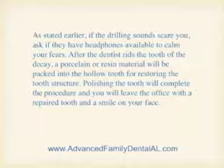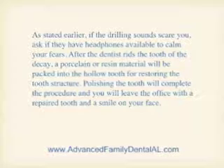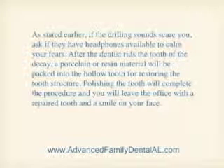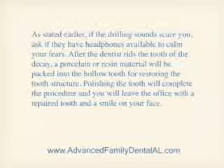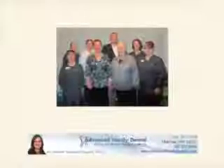After the dentist rids the tooth of the decay, a porcelain or resin material will be packed into the hollow tooth for restoring the tooth structure. Polishing the tooth will complete the procedure and you'll leave the office with a repaired tooth and a smile on your face.